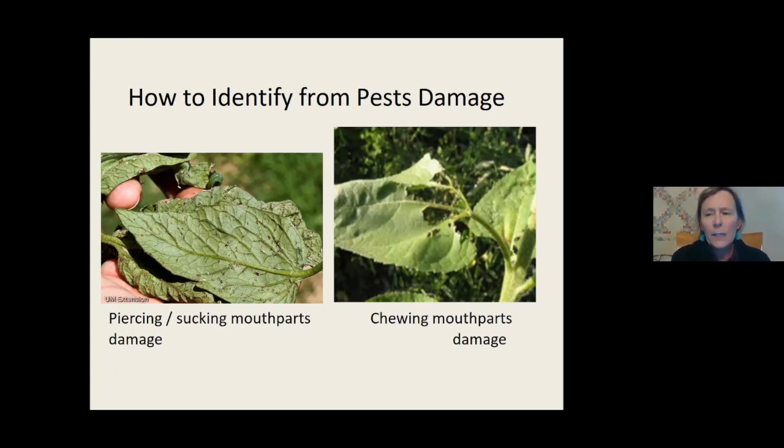With piercing and sucking insects, a lot of times they're on the leaf sucking, so sometimes it's easy to spray a product directly on them. That's the challenge: if you're spraying and the insect is flying around, they're kind of hard to hit.